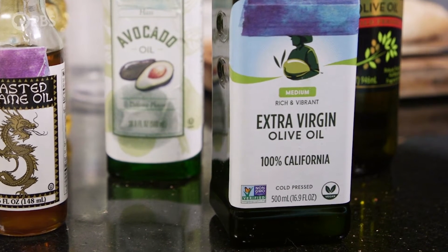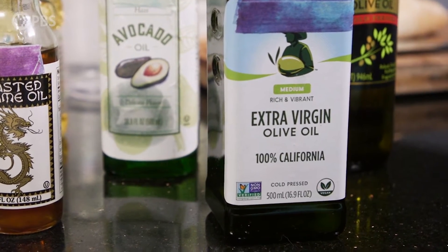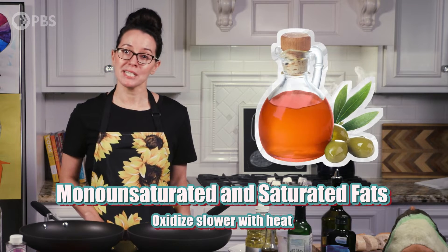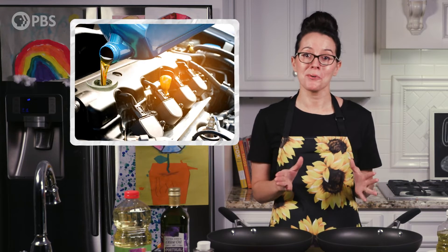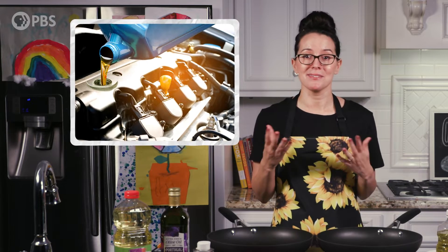Olive oil is rich in monounsaturated and saturated fatty acids, which are fairly stable when heated, meaning they don't oxidize as quickly. Fun fact: we need to change our motor oil every few thousand miles because of oxidation.